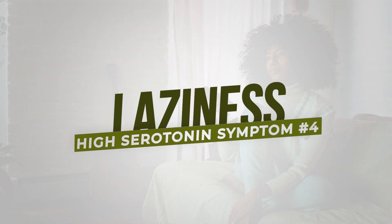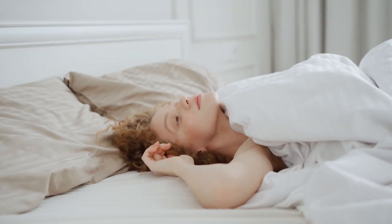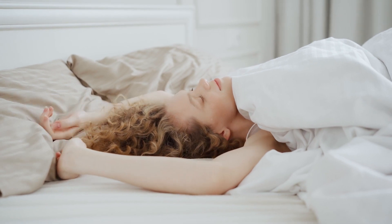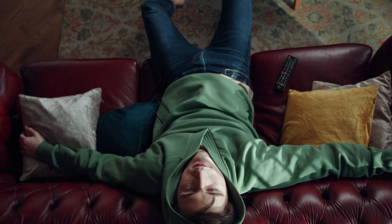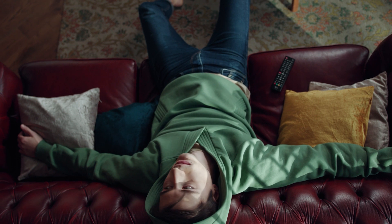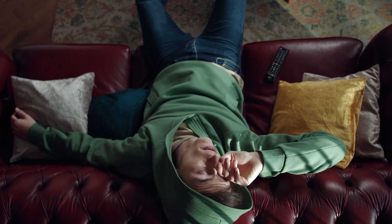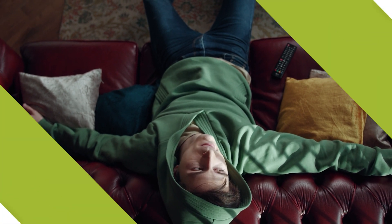The fourth symptom of high serotonin is laziness. Picture someone who procrastinates a lot — someone with very high serotonin generally feels too comfortable and cozy, preferring to sit on the couch watching TV rather than taking action. They tend to overthink and procrastinate, whereas someone with high dopamine does not procrastinate; they take action toward their goals.